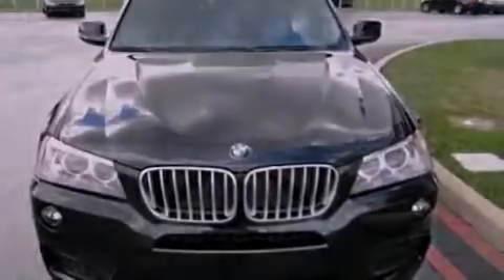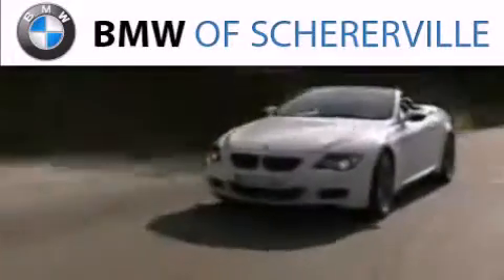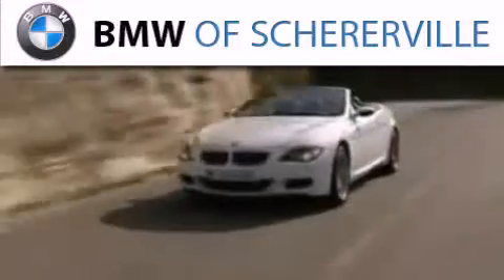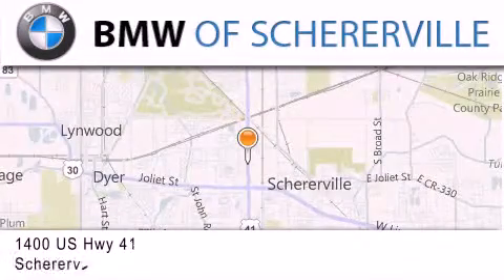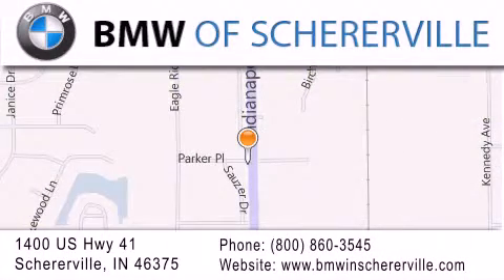Stop by today and test drive this vehicle for yourself. Thank you for considering BMW Schererville for your next luxury vehicle. If you have any questions, please visit our website, give us a call, or stop by our dealership located at 1400 US Highway 41 in Schererville.